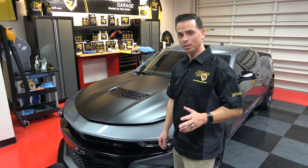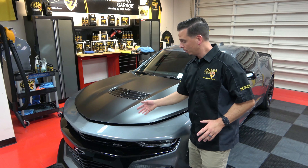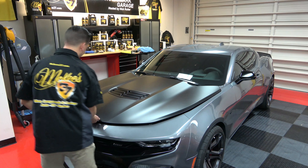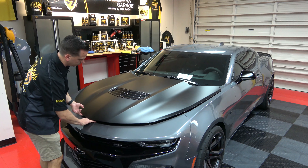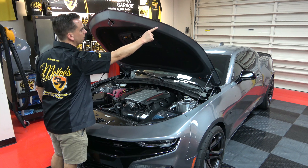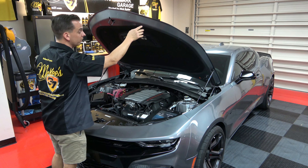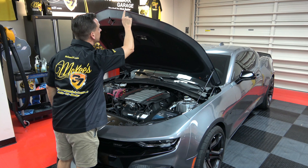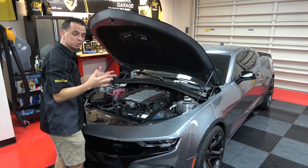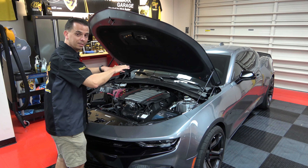An easy way to determine if your vehicle has a wrap or is painted is simply popping the hood and looking along the leading edge. If it's painted, it'll usually be blended in underneath the hood. If it's a wrap, you can tell where the wrap ends and actually feel a lip. That's an easy way to tell if you have a wrapped hood like the Camaro or if it's painted like the Challenger.